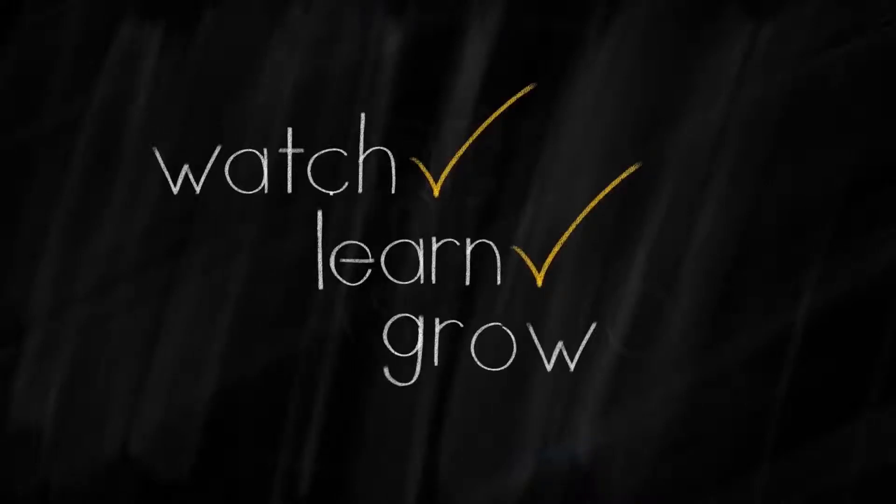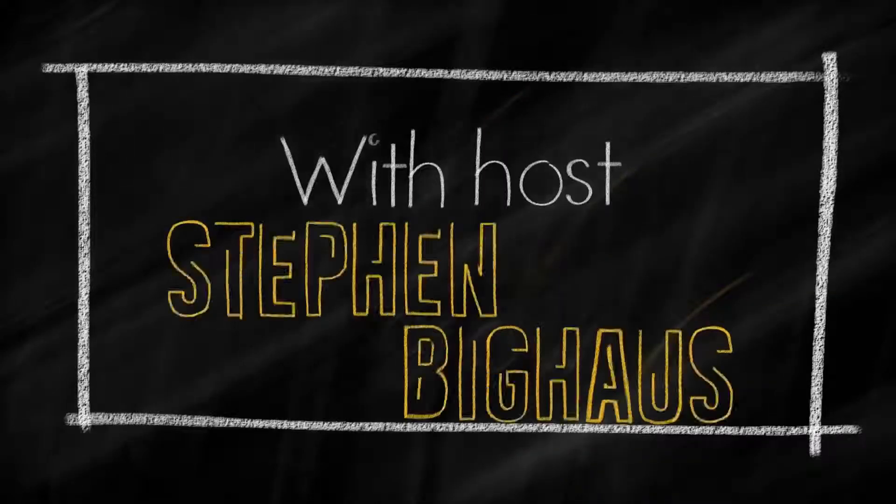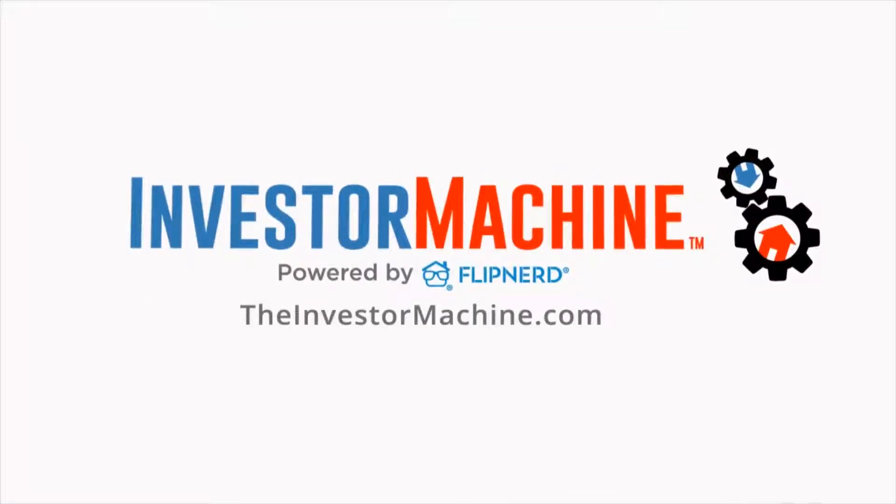Welcome back to the FlipNerd.com REI Classroom, where experts from across the real estate investing industry teach you quick lessons to take your business to the next level. This is Steve Bigas with Guaranteed Rate, host of the REI Classroom. Today we're going to discuss some of the changes with Fannie Mae and Freddie Mac that have transpired over the last year. This REI Classroom lesson is sponsored by TheInvestorMachine.com, FlipNerd's private investor coaching program and your blueprint to investing success.